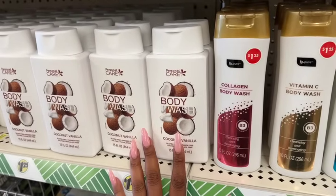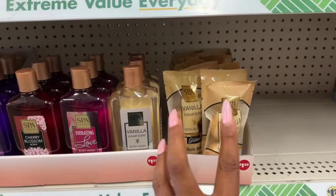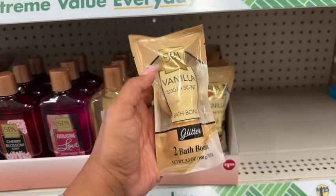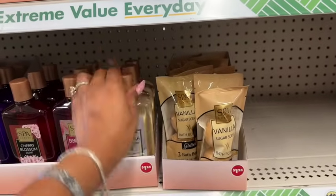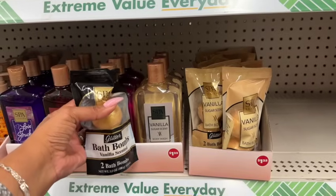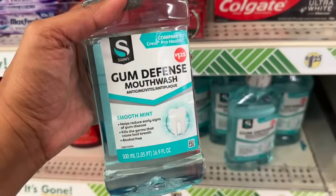I really hope they bring out all of the bath bombs to match the body wash because these are going to make really great stocking stuffers and co-worker gifts. They have the spa luxury vanilla sugar scent bath bomb, and they have the matching body wash — plus the lotion usually comes in too. So you could do a nice little set with the bath bomb and the matching body wash for just a dollar twenty-five each.